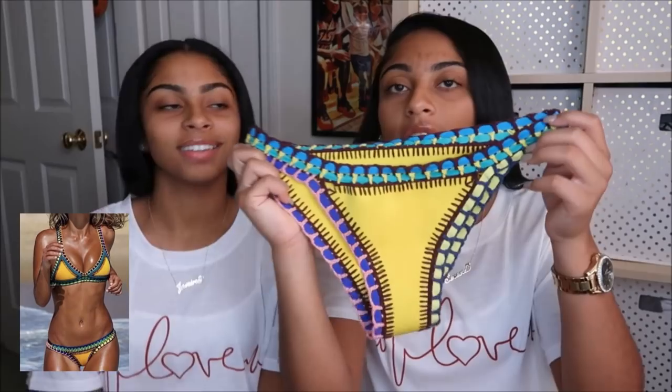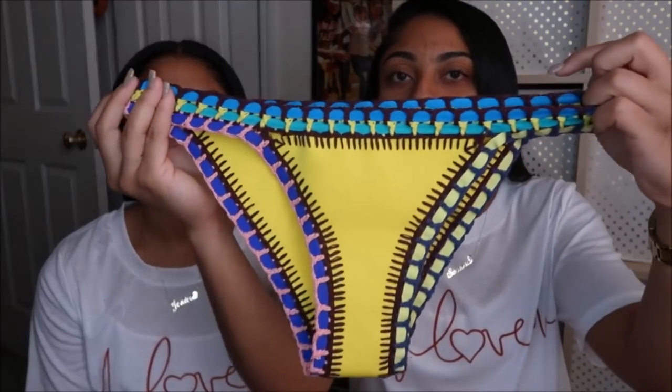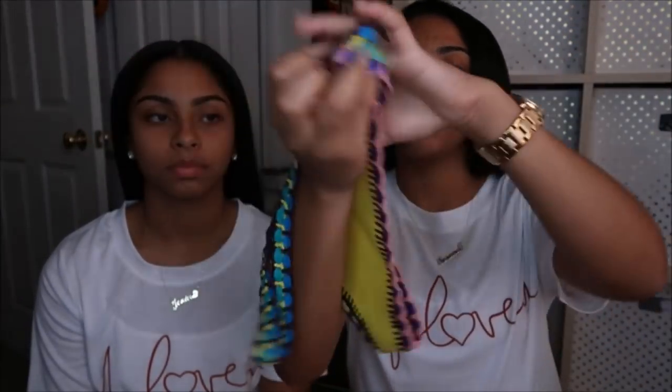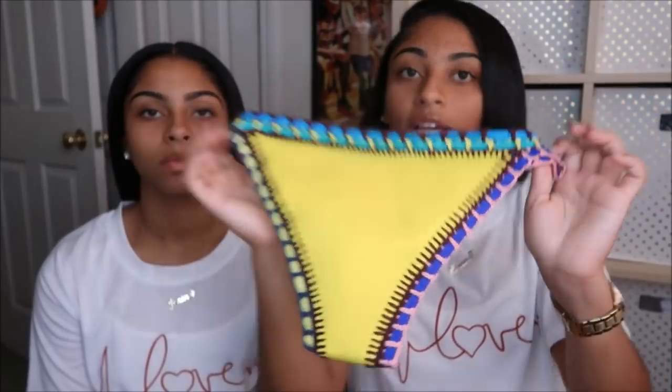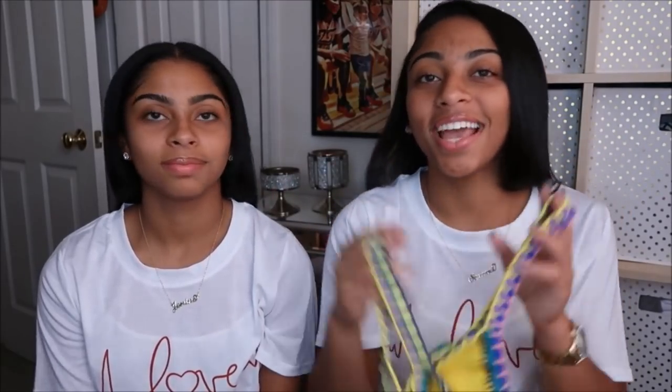This is our favorite one out of the haul. People call these the triangle print bathing suits. It's really cute — I like colorful things, as you can see. Everything we wear is colorful and we love it. Here's the top, which you can actually wear as just a bandeau like a shirt — put on a little cover-up and it'll look really cute with some high-waisted jeans.